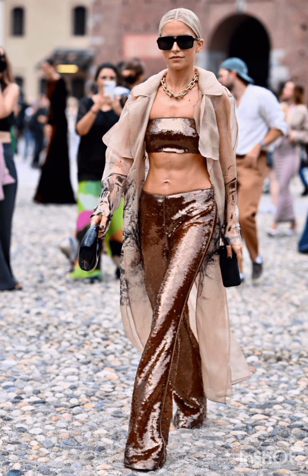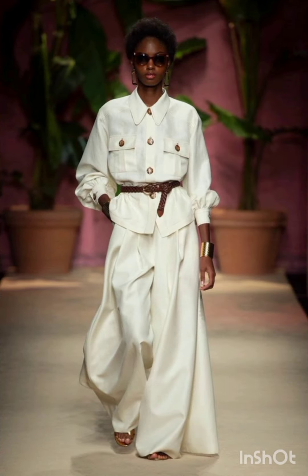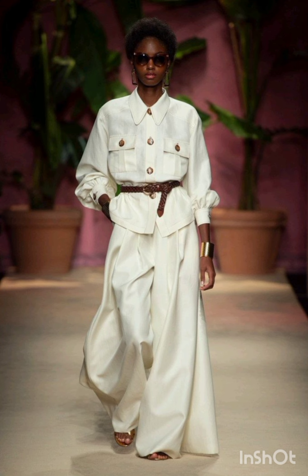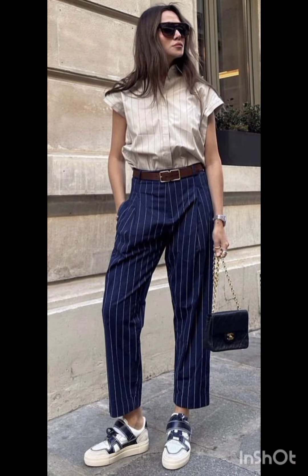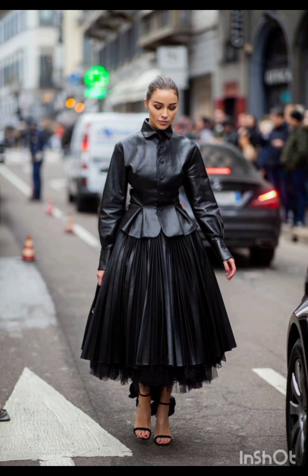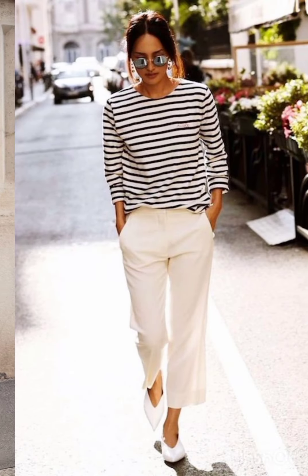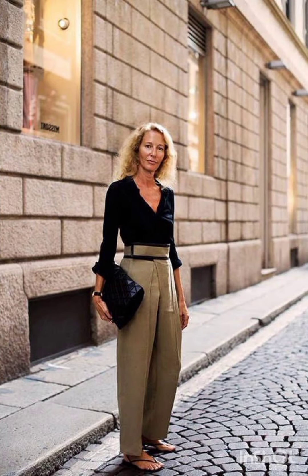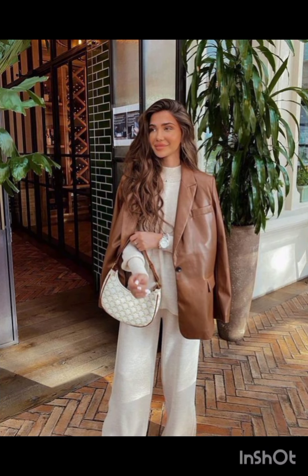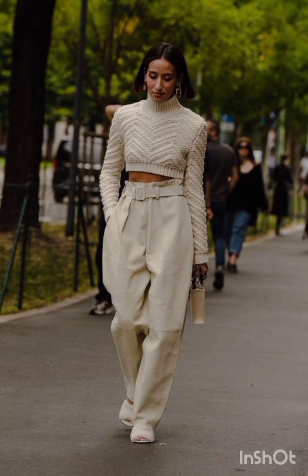Street style dress is characterized by a mix of casual, urban and often eclectic fashion. It draws inspiration from everyday wear, incorporating elements like graphic tees, sneakers, denim, hoodies and statement accessories. Street style allows for self-expression, embracing a diverse range of influences and trends.